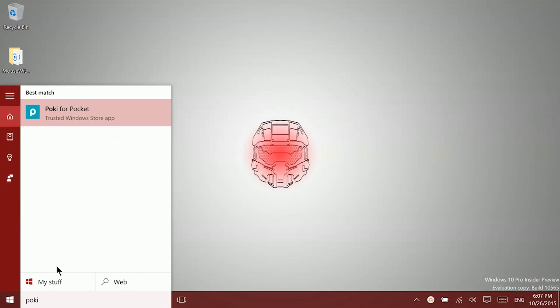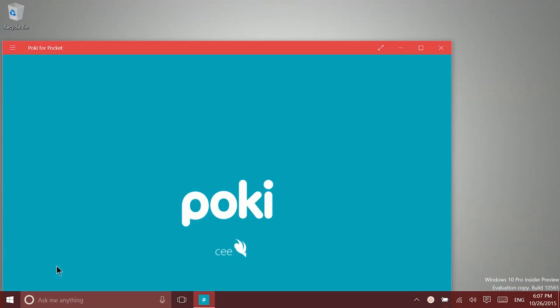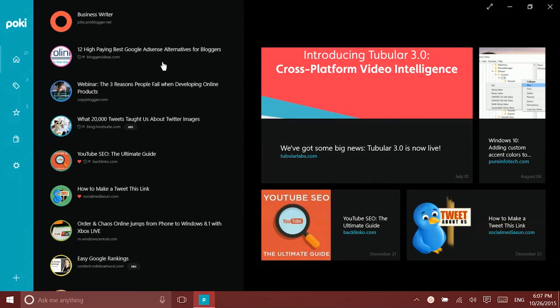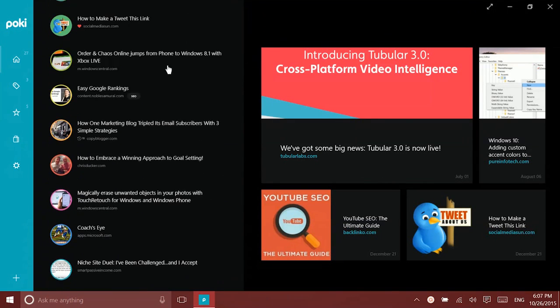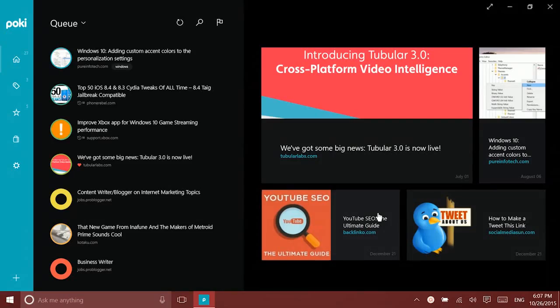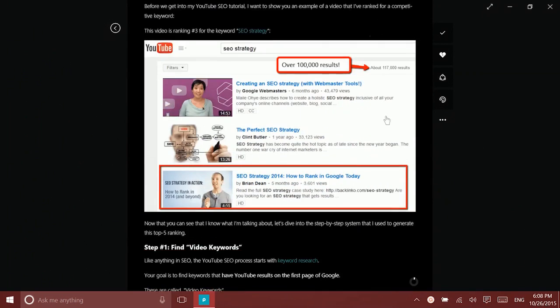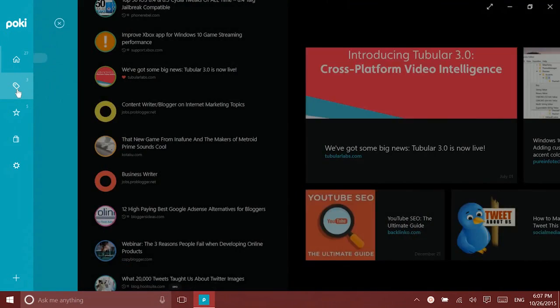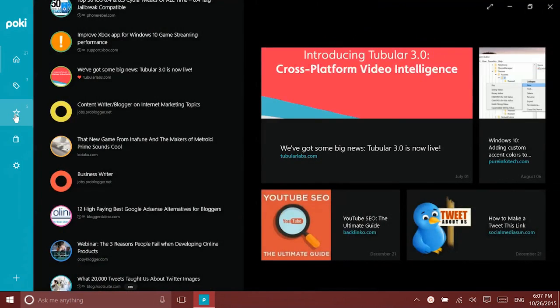Next up we have Pokey. Pokey is a Pocket client. If you aren't familiar with Pocket or Instapaper, they're very popular iOS and Android applications which allow you to save articles for offline viewing. With Pokey you log in with your Pocket account, which you can create at their website, and then you can save articles from your web browser directly into Pokey. If you use a Windows phone, there's a great Pokey app for that too. And if you use an iPhone, articles saved to Pocket on your iPhone will become available in Pokey on your Windows device.